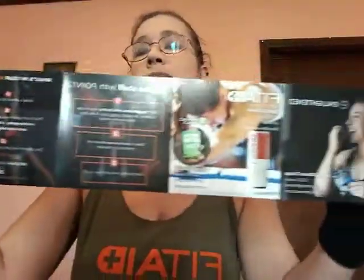And then we have a little booklet with all of the information about everything that we got this month. Thank you guys for watching my channel and I will see you next time — bye!